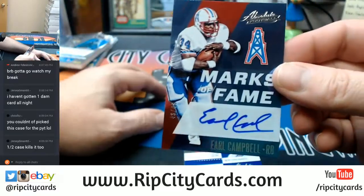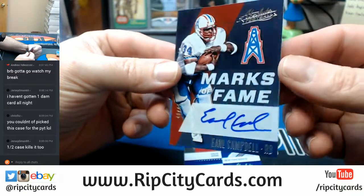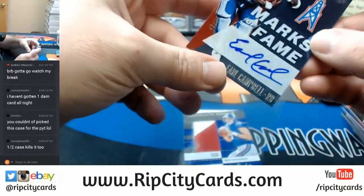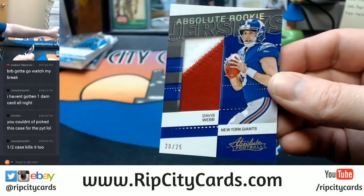48 out of 49 — Earl Campbell, Marks of Fame. And Davis Webb, 2-color 20 out of 25 for the New York Giants jersey action.